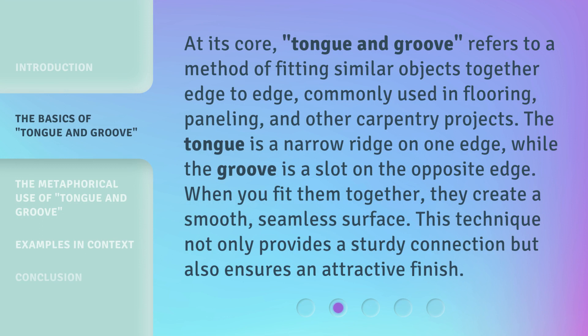At its core, Tongue and Groove refers to a method of fitting similar objects together edge to edge, commonly used in flooring, paneling, and other carpentry projects. The tongue is a narrow ridge on one edge, while the groove is a slot on the opposite edge. When you fit them together, they create a smooth, seamless surface. This technique not only provides a sturdy connection, but also ensures an attractive finish.